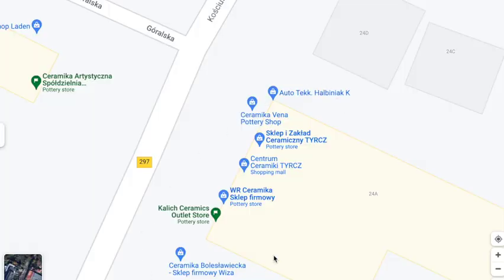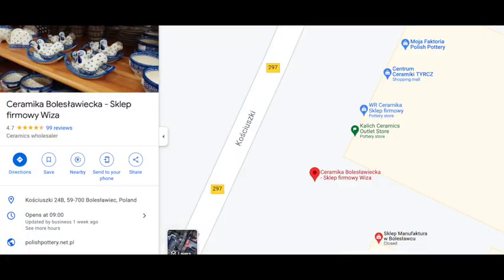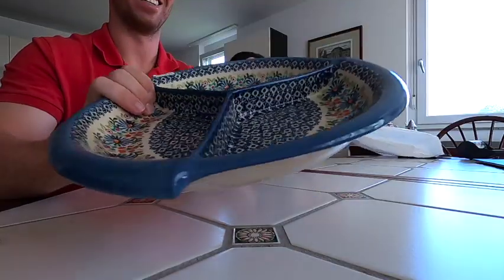We went to another set of outlets — maybe six in a row — and ended up buying from two of them. We bought from Kalec, which has a cardinal pattern with little cardinals on them. My mom loves cardinals especially in the spring, so we got four of those. And from Visa we bought a serving dish — it's got a really intricate pattern of flowers and I think it's really pretty with the blue, red, and green mixed.